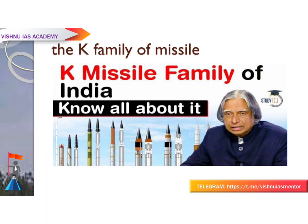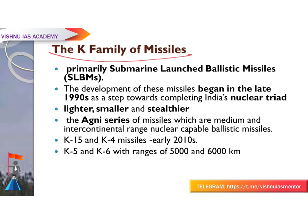The K family of missiles are primarily submarine-launched ballistic missiles (SLBMs). They were developed by DRDO — the Defense Research and Development Organization — and development began in the late 1990s as a step towards completing India's nuclear triad.